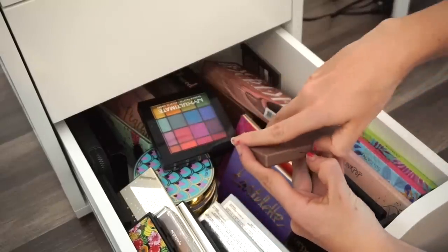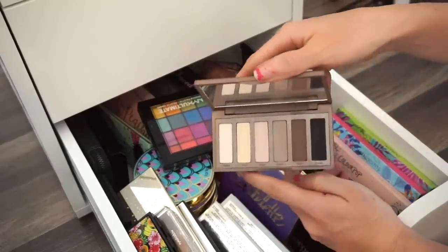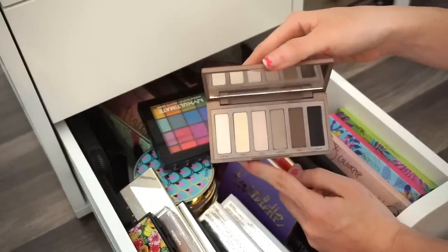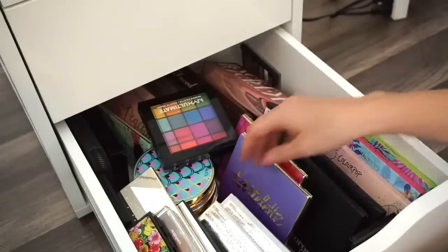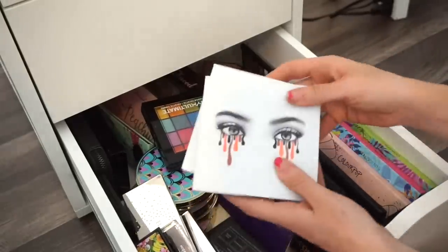Next is the Urban Decay Naked Basics palette. I'm going to get rid of this — I don't find myself using it too much, it's just sitting here doing nothing. Goodbye.